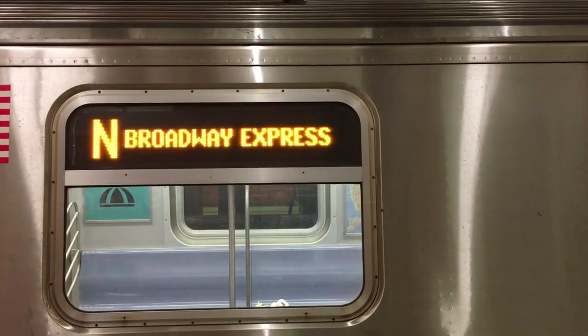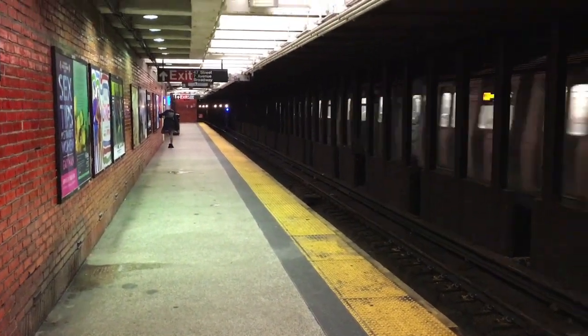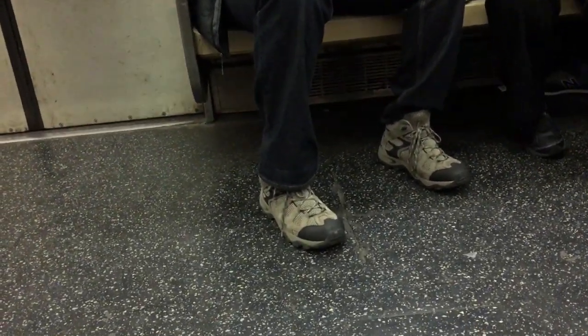That was the N train, not the train we want. Looks like this is the R train. We're in the right place, so we can relax on the train while we wait for our stop, which is Jackson Heights, Roosevelt Avenue.